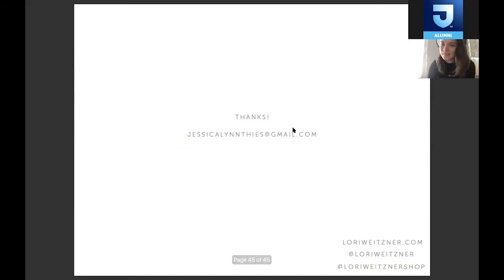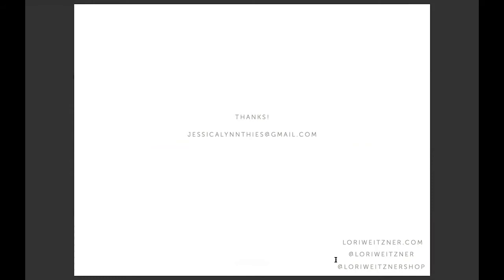Thank you so much — I think I talked a little fast. That's my email if you guys want to reach out. Our website is LoriWeizner.com, and these are our Instagram handles. LoriWeiznerShop.com is the jewelry website if you want to go to that.